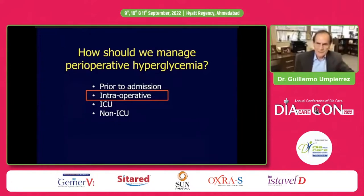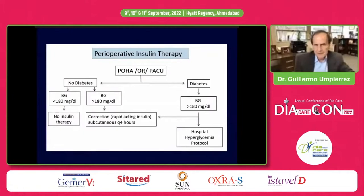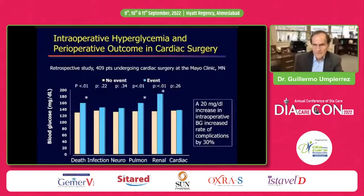What about the OR? In patients who develop hyperglycemia or stress hyperglycemia — defined as glucose greater than 180 mg/dL — we start correction doses and give rapid-acting insulin every two to four hours. If the patient has diabetes, we follow our hospital hyperglycemia protocol. A retrospective study from Mayo Clinic of 109 patients found that hyperglycemia greater than 180 was associated with increased kidney, pulmonary, infection, and death complications. For each 20 mg/dL increase in intraoperative blood glucose, the rate of complications increased by 30%.